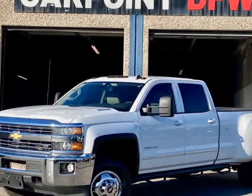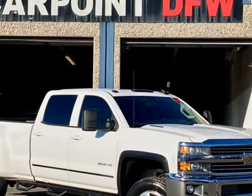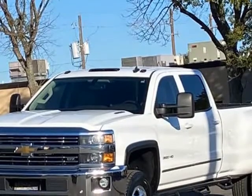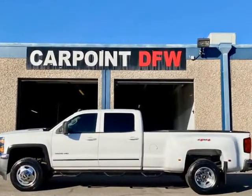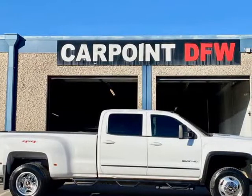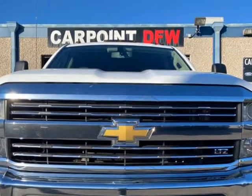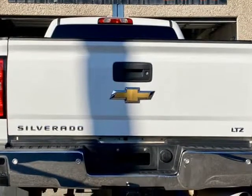This 2015 Chevrolet Silverado 3500 HD 4X4 LTZ is brought to you by CarPointDFW Inc. 6 new tires, super clean in and out. 2015 Chevrolet Silverado 3500 HD 4X4 LTZ, a Dually Crew Cab, 6.6L Duramax diesel, automatic, white on brown leather, and fully loaded with navigation and leather seats.